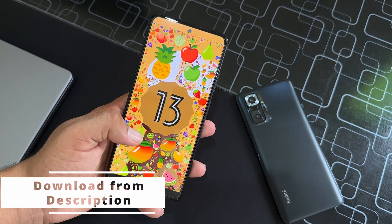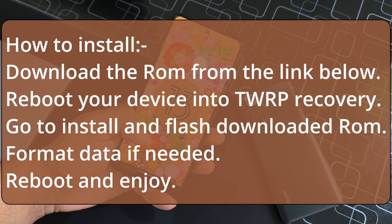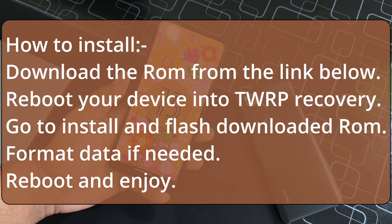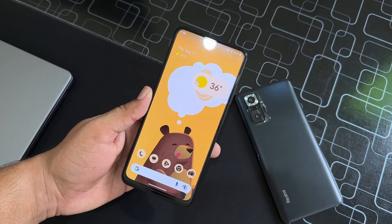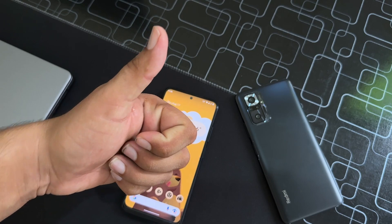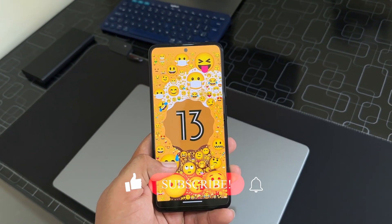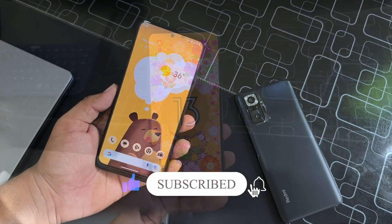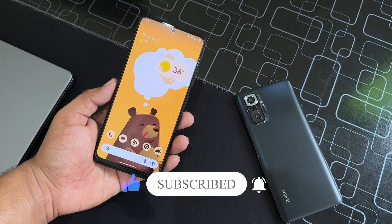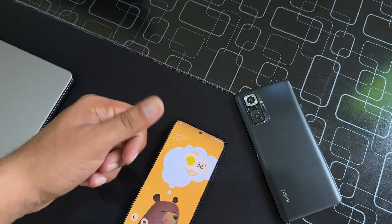The download link of this ROM is in the description box. If you want to install it on your Redmi Note 11, you can follow the on-screen instructions — it is pretty much easy. I hope you guys liked this video. If you did, hit the like button, don't forget to subscribe, and press the bell icon for future updates. If you have any questions, let us know in the comments. You can also join us on Telegram — the link is in the description. Thanks for watching, peace!